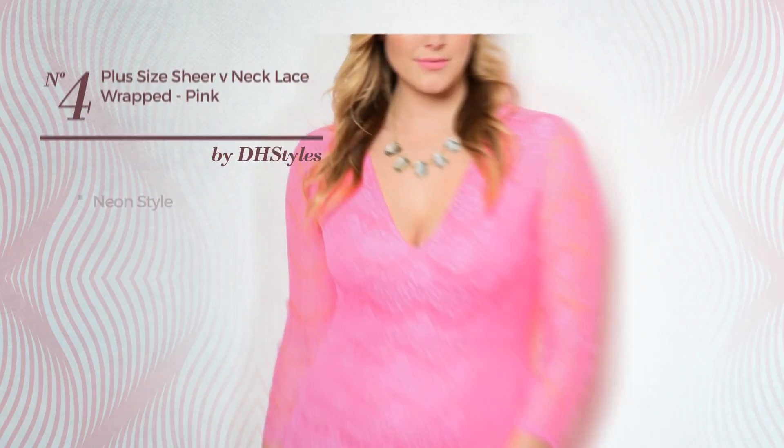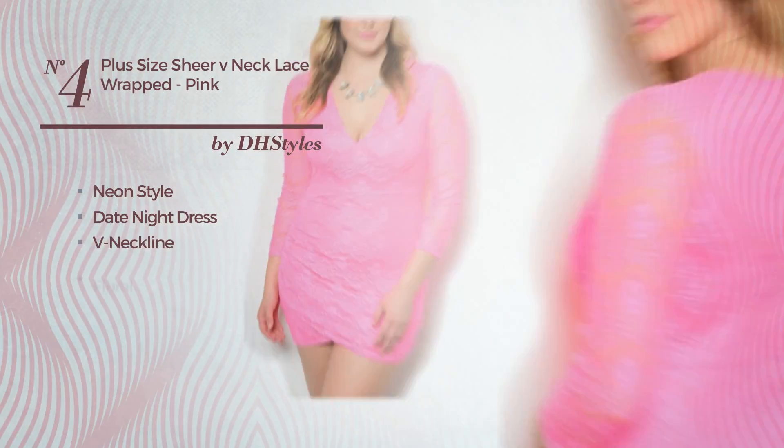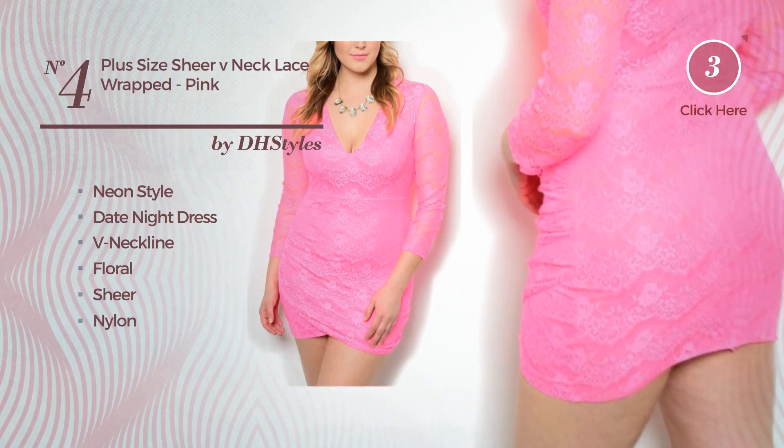Number 4, a neon-inspired look in this date night dress. Featuring a V-neckline, with a floral, as well as a sheer, crafted from soft nylon, embellished with lace.